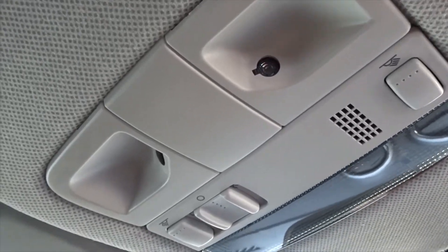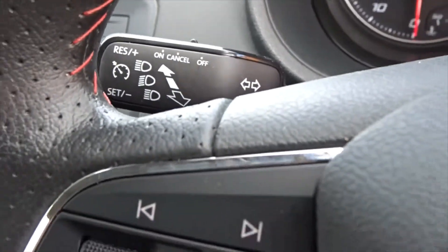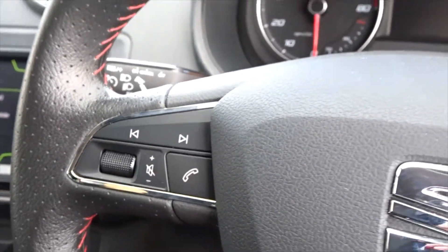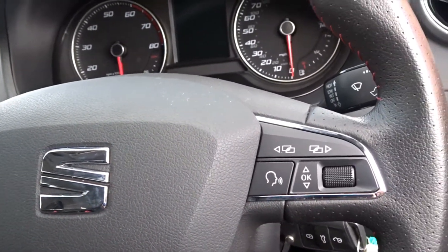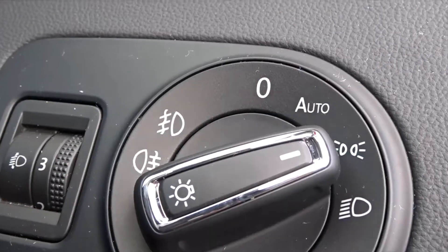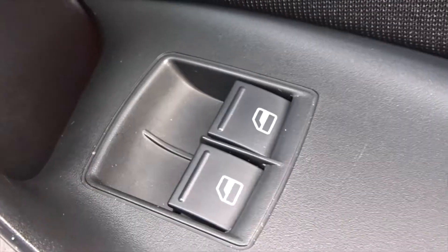It features a lane assist system with interior sensors, in-column mounted speed restriction, and a multifunction steering wheel with full audio controls and Bluetooth device connectivity, as well as the vehicle's onboard computer. There is also automatic headlamp control which can be manually overridden, and front electric windows.